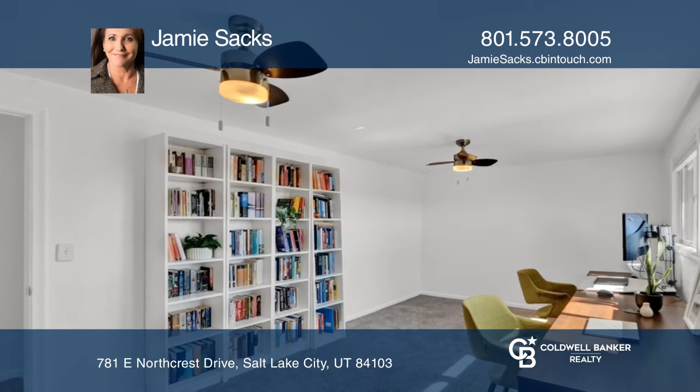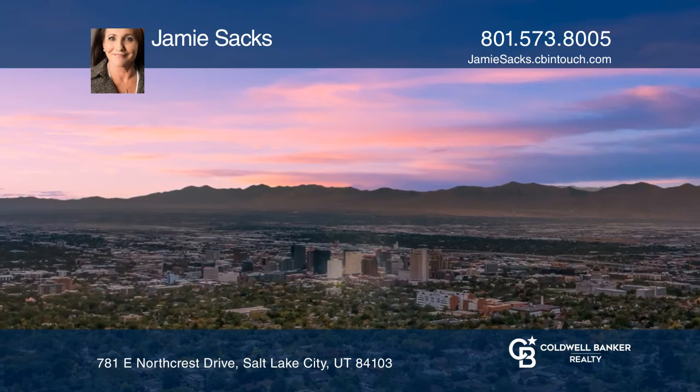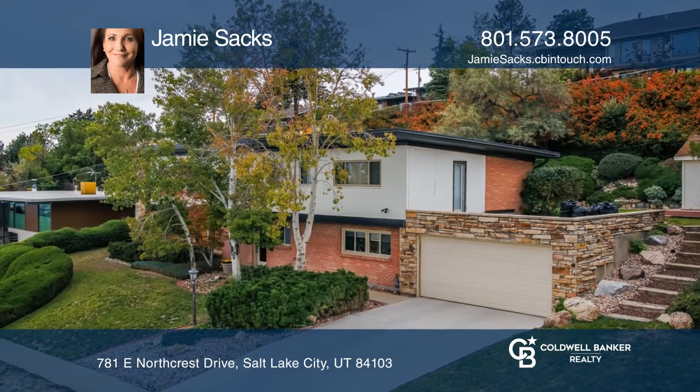Located within minutes to downtown Salt Lake and the University of Utah, Jamie Sachs is ready to help you buy the house you deserve. Call today!